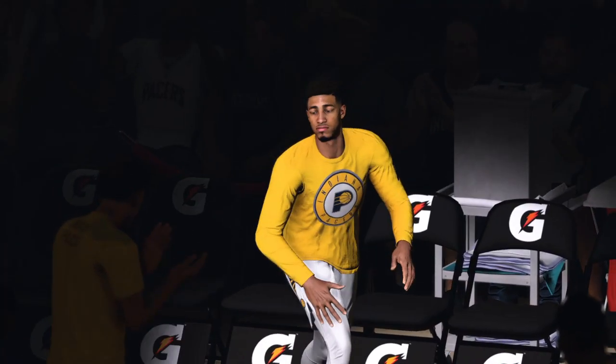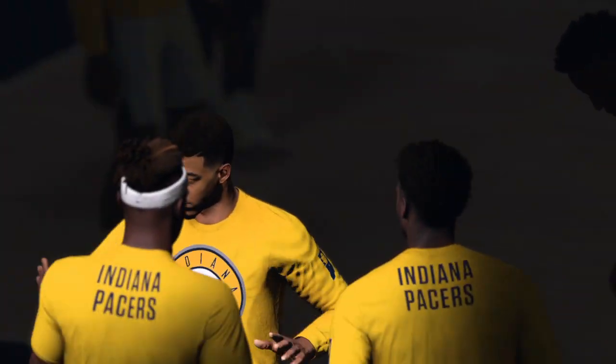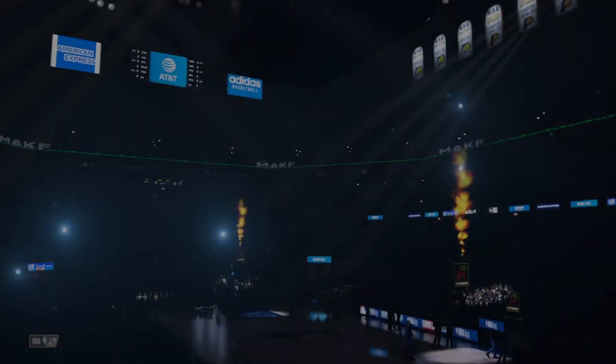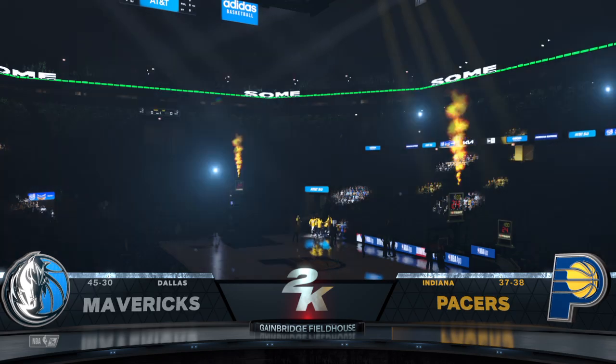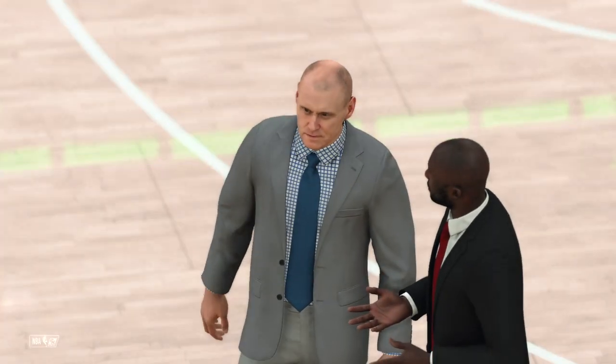And that's the player introductions completed. So in just a few moments, we'll be back and ready for action. Happy to have you with us for NBA Basketball on 2K Sports. Along with Grant Hill and Doris Burke, I'm Brian Anderson, joined by Allie LaForce, our reporter.